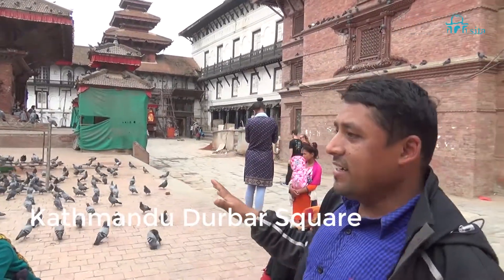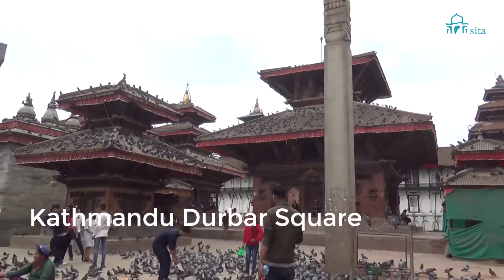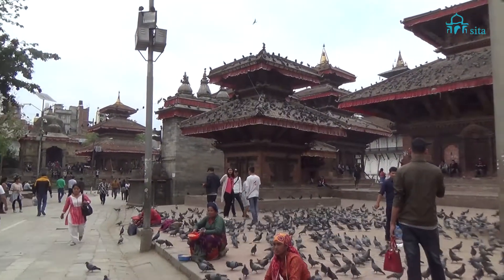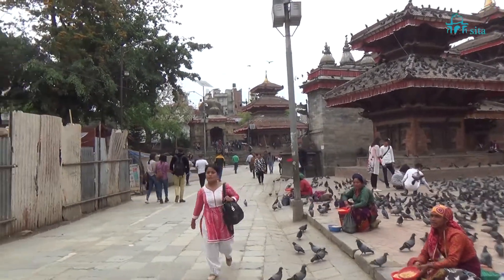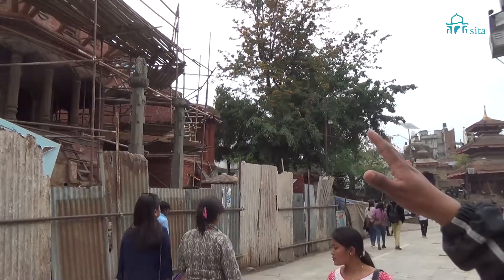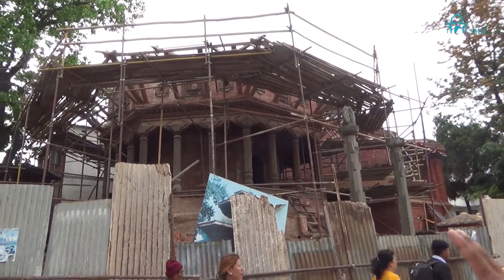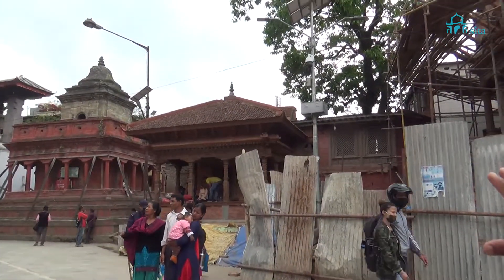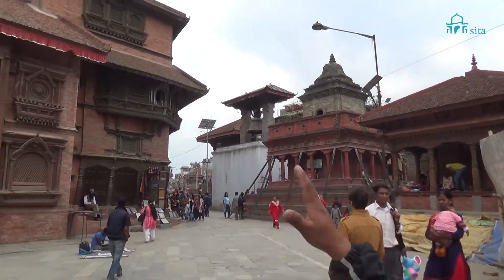We are here at the important part of Hanuman Dhoka Darbar Square, which is full of temples. Most of the temples, in fact all of them, are in good condition and intact. One temple here is under reconstruction, and this rest house you can see has already been reconstructed. The other temples here are also in good condition and intact.